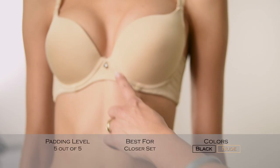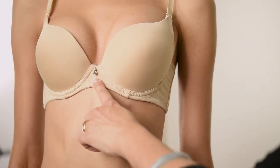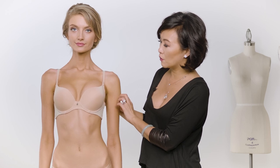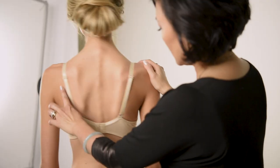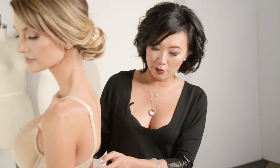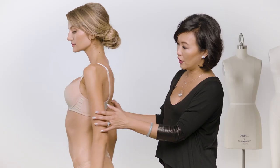closer set customers. It has this really pretty gem here in the middle — it's a nice detail. It also is convertible, so you can make it racerback or halter, and it has a really nice ballet back. Ballet backs are usually more comfortable, and it has a double closure in the back. You'll see that the band is wider to offer more support.